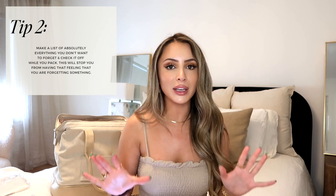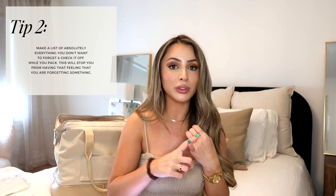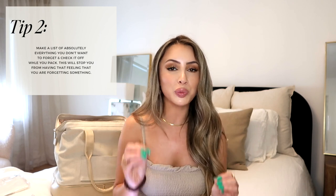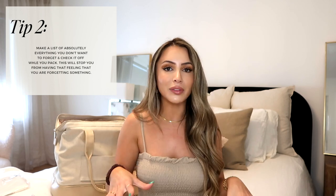Don't bring that shirt that's been sitting in the back of your closet since 2016 — it's not the time. Pack outfits you know you're going to love. Tip number two is to make a list of absolutely everything you're going to need for your trip — not really clothing, but the little items you might forget, like nipple stickers, chargers, and curling irons. If you have a list you can go through, check it off, and stop that feeling that you forgot to pack something.